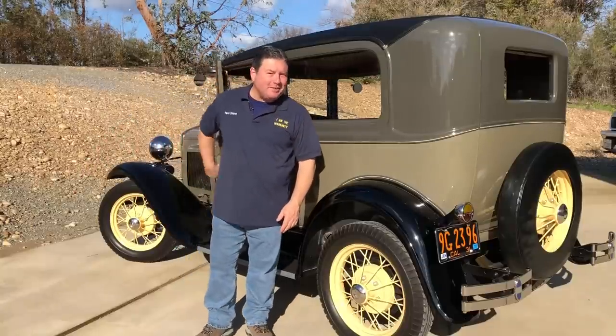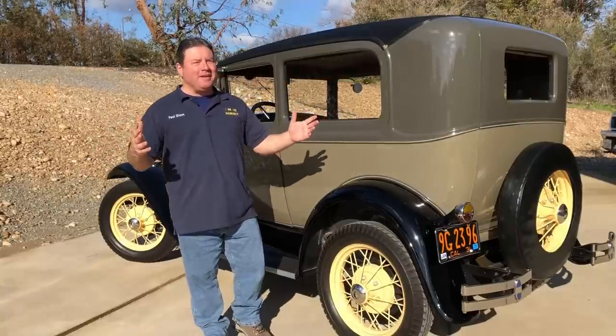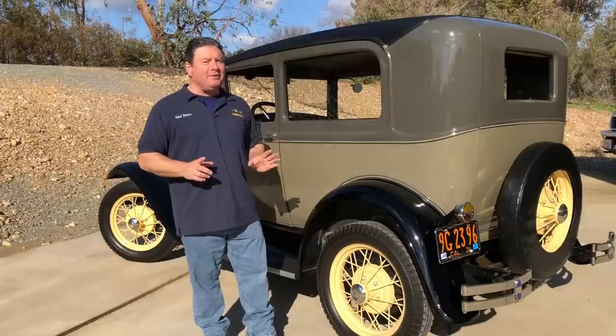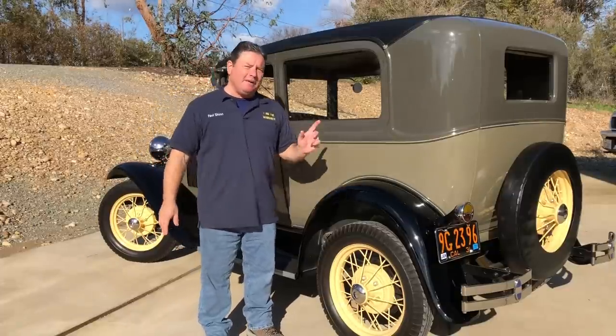Hello friends, Paul Shane here. It's time to talk about something I've been putting off for a long time, but we really do need to discuss it. That is the proper way to insure a collector car, or more specifically, a Ford Model A.